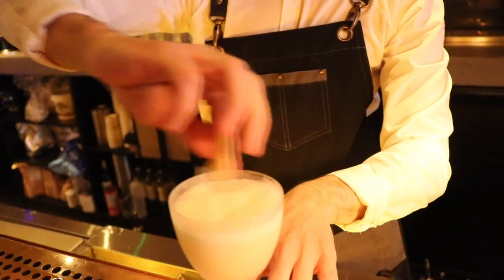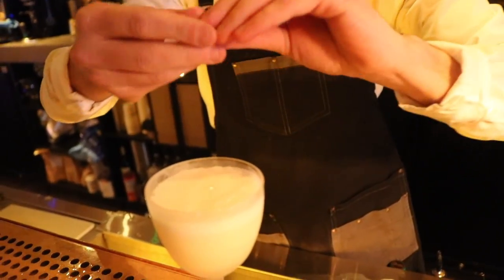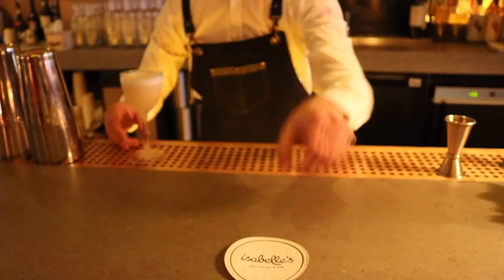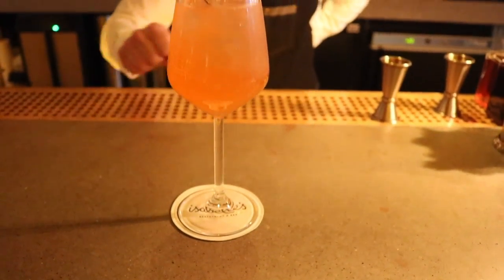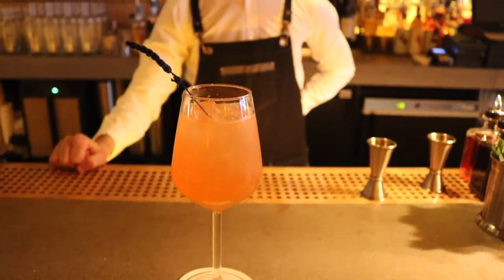We're located on South Ann Street and you can see us from Grafton Street if you look all the way down. We're past some really iconic restaurants and buildings along here and we hope to be another iconic building on South Ann Street.